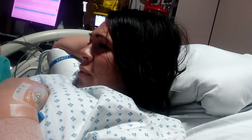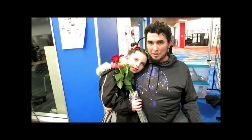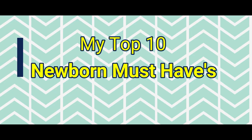Zane is officially out of the newborn stage, and let me tell you it was a crazy ride. If you're new to our channel, welcome — we're glad to have you here and hope you join our little family by clicking the subscription button below. Zane is officially two months old today and I wanted to share my ten favorite newborn items. Newborns don't really need a lot, so it's more the stuff that is convenient for you.